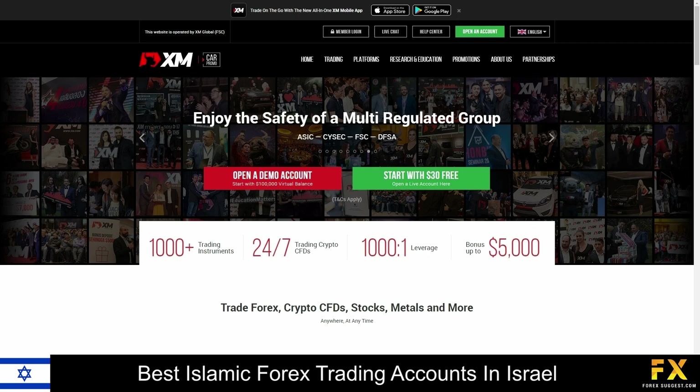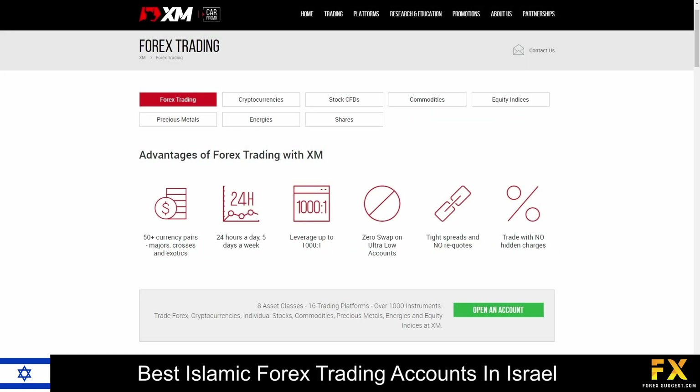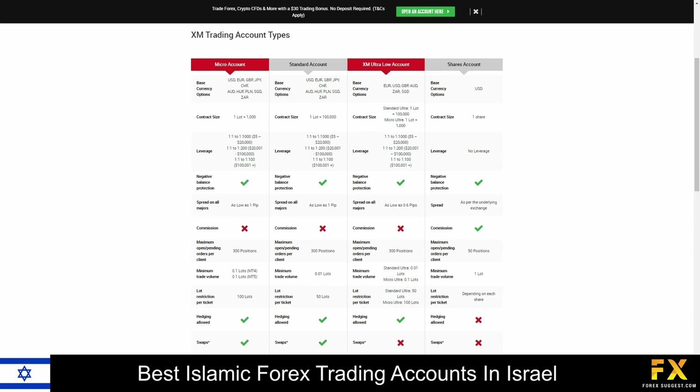XM gives you the opportunity to diversify your investment portfolio with a variety of commodities, Forex pairs, stocks, cryptocurrencies, metals, shares, and energies. We recommend XM for all types of traders, whether you are a professional or only just beginning your trading career. XM provides four trading account types: Standard, XM Ultra Low, Micro, a Shares account, demo accounts, and swap-free accounts. All accounts have negative balance protection, lower spreads, lower minimum deposits, and more.